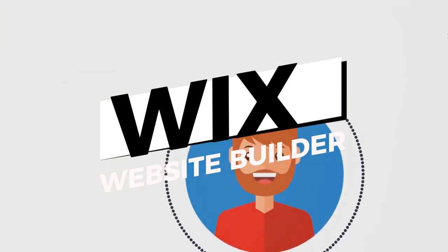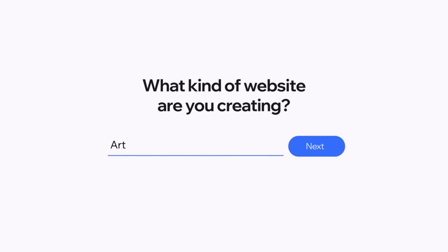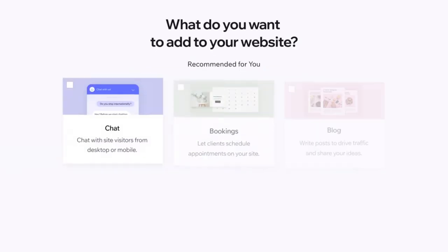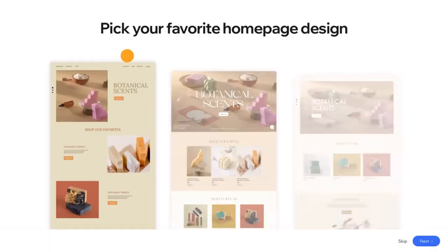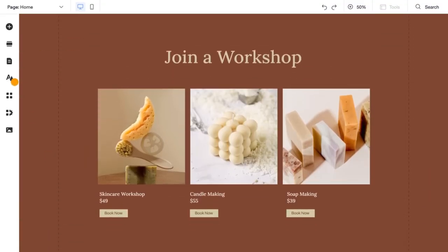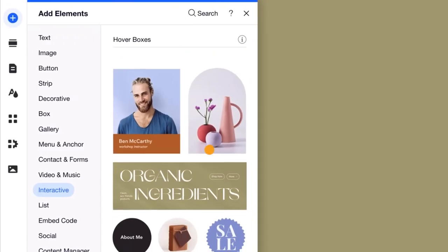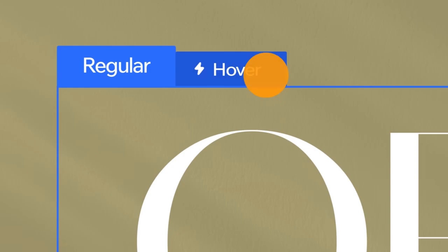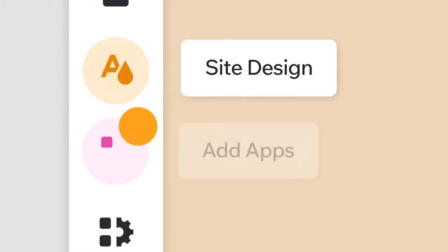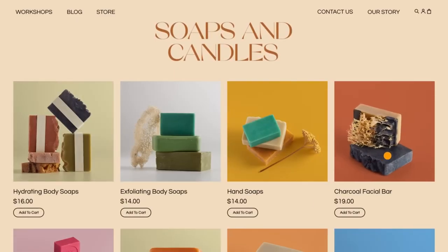Next, we have Wix. Known for its drag-and-drop simplicity, Wix offers stunning templates and robust SEO features. It's perfect for those who want a beautiful, professional-looking site without needing to know how to code. Wix's drag-and-drop editor makes it easy to customize your site exactly how you want it. You can choose from hundreds of templates, each designed to be visually appealing and user-friendly. Pricing starts at $14 per month for the combo plan, which includes a free domain for one year and 3GB of storage.